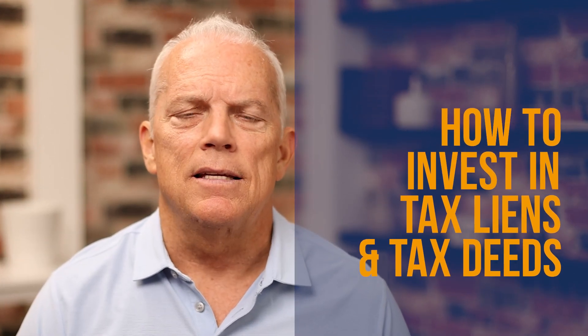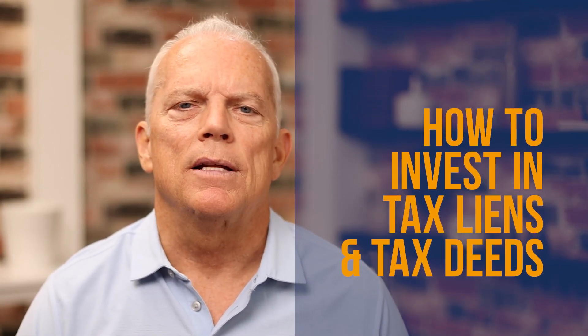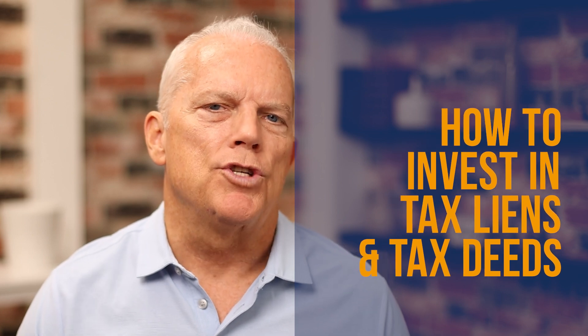How to invest in tax liens and tax deed properties. In this video, I'm going to show you exactly how tax lien certificates on properties and tax deeds on properties work. You're going to learn exactly why they're available, what makes them a superior lien to all other liens and encumbrances, and the most important thing — how to make a ton of money on this.